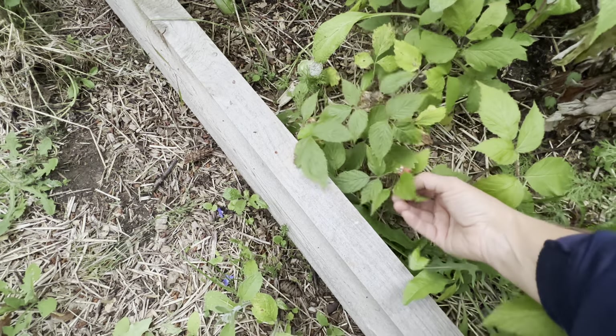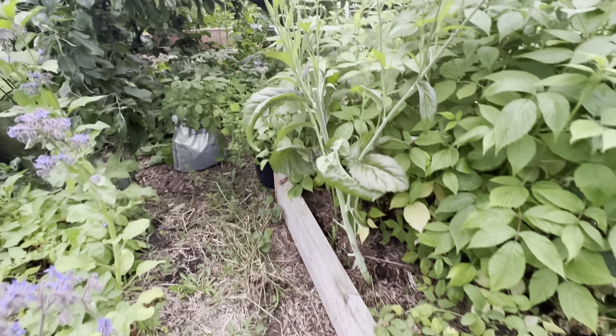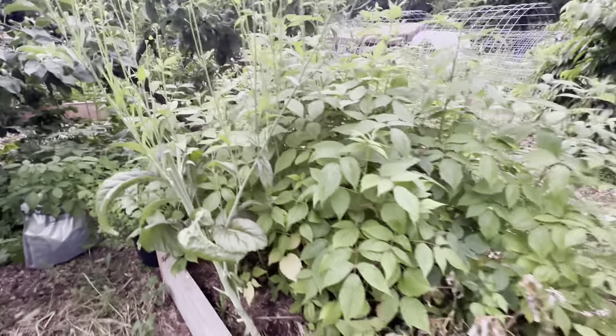Oh, there are raspberries over here! These are the first raspberries of the season.